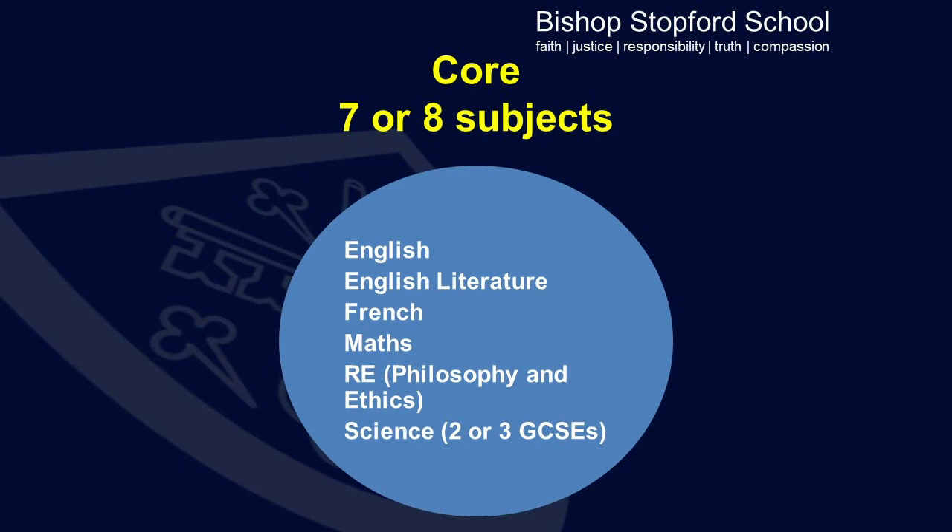At the core of the curriculum are seven or eight subjects which are English, English Literature, French, Maths, RE and Science, and that science will either be Trilogy Science, which is worth two GCSEs, or Triple Science which is worth three GCSEs.